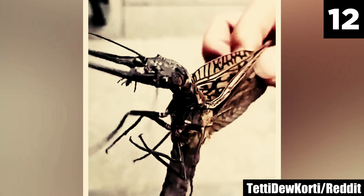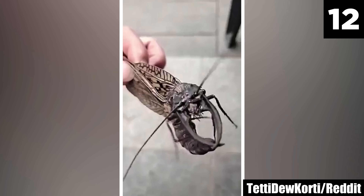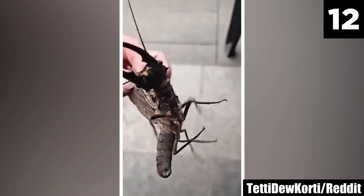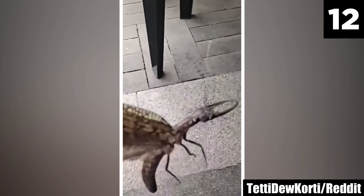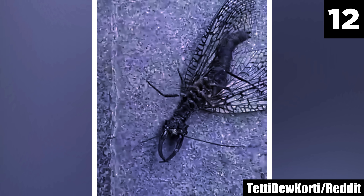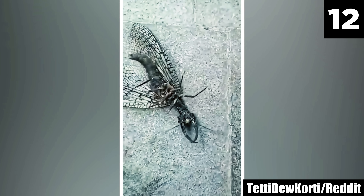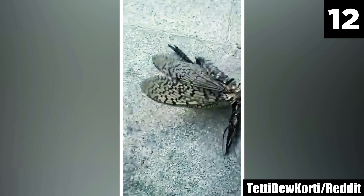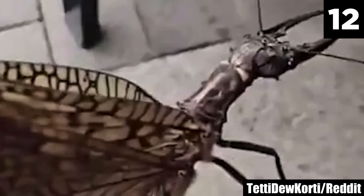Although they're found worldwide, Corydallidae are prominent in the Americas. These insects often reside near water bodies, as their larvae require aquatic environments to thrive. Despite their pincers giving them a somewhat fearsome appearance, adult Dobson flies are generally harmless to humans, though they can deliver a painful bite if handled improperly. So take a step back, and watch those pincers.